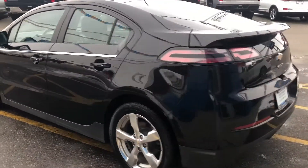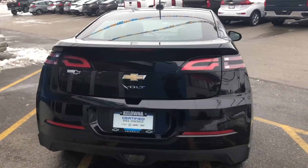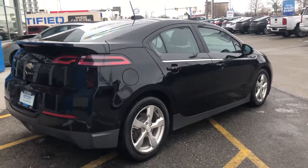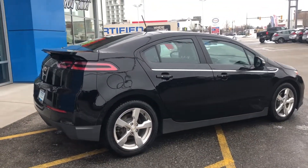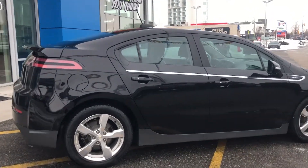Our GM-certified vehicles come with a minimum 3-month, 5,000-kilometer used vehicle limited warranty, with the option to extend or upgrade to an even more comprehensive CPO protection plan. For your peace of mind, each vehicle comes with a free car-proof report outlining the vehicle's entire history.